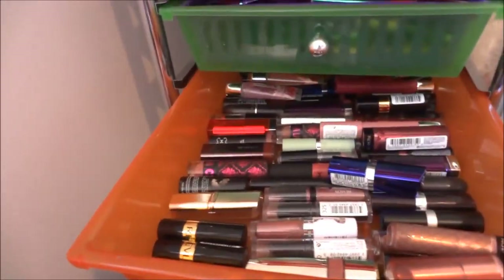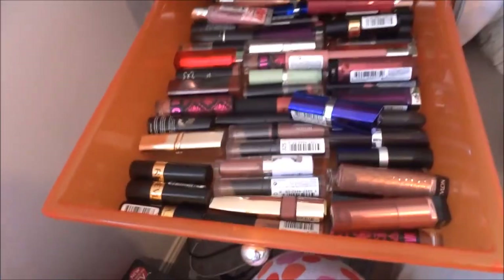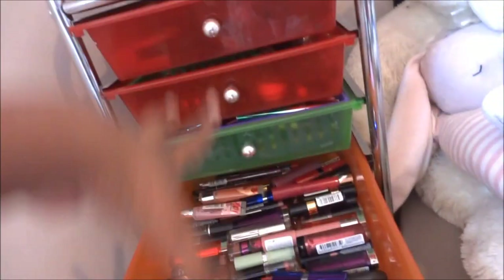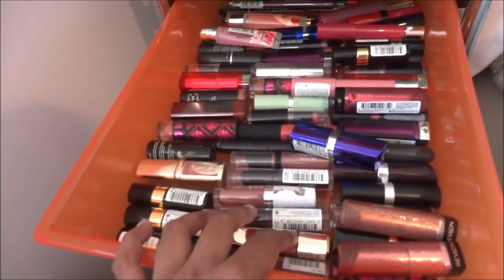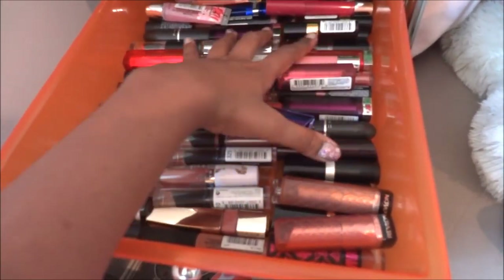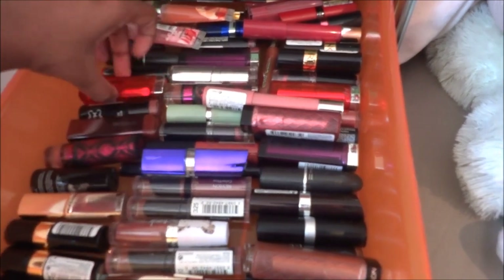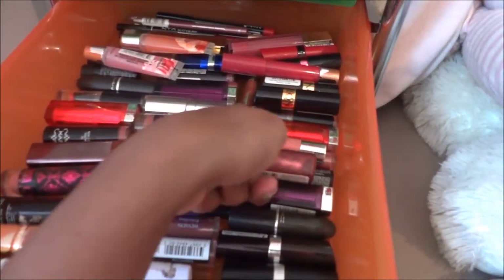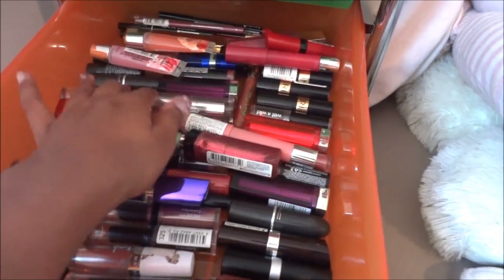The next and last drawer is all my lip products — pretty much every lipstick and lip gloss I own is here. I have my nudes in the front: nude lipsticks, lip jellies, lip glosses — all the nudes are together. Then I have the pinks — I have quite a bit of those. And then the bright colors, like a couple of Maybelline Vivids and some Wet n Wild shades.